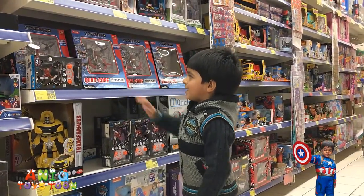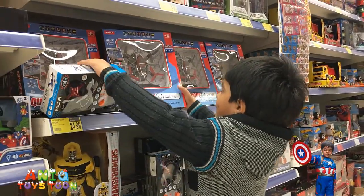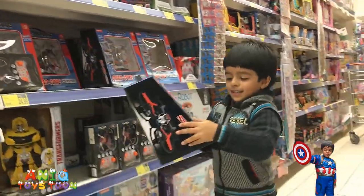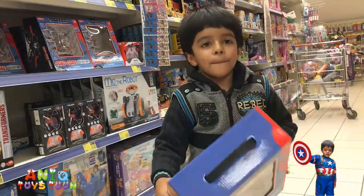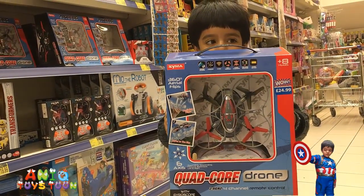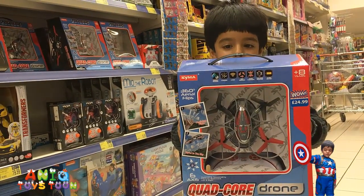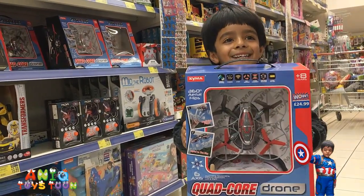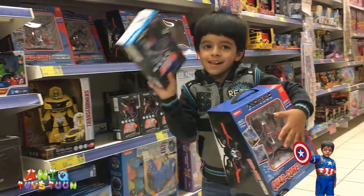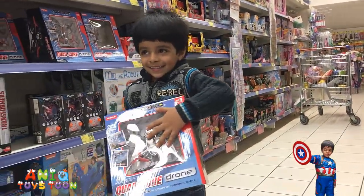Small drone and big drone — can we take a look? One at a time please, Anik. Can you show us? Can you come close? Yeah, that's a really nice drone. Awesome, that looks pretty nice and it has a remote control. Which one do you want to buy? The bigger one?